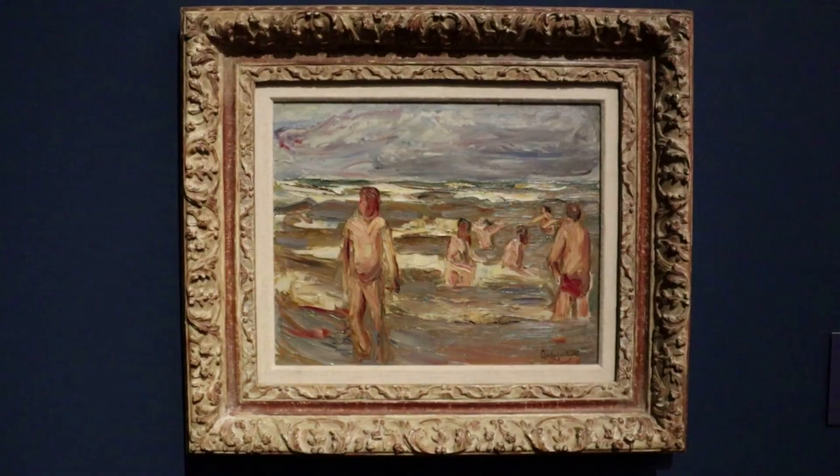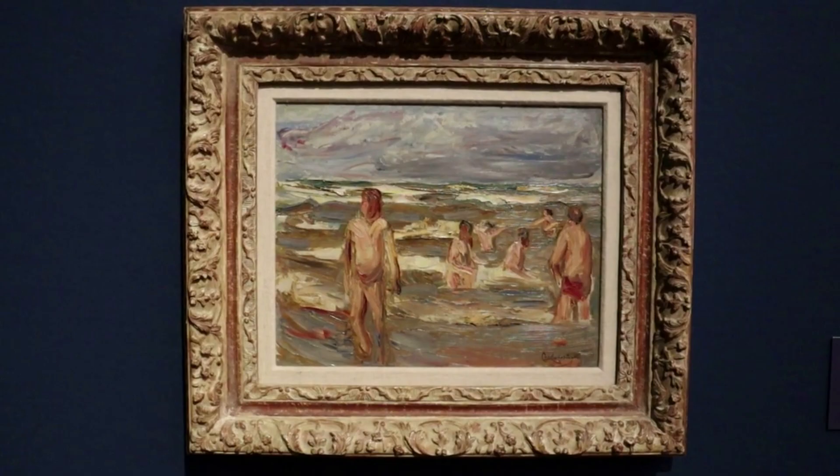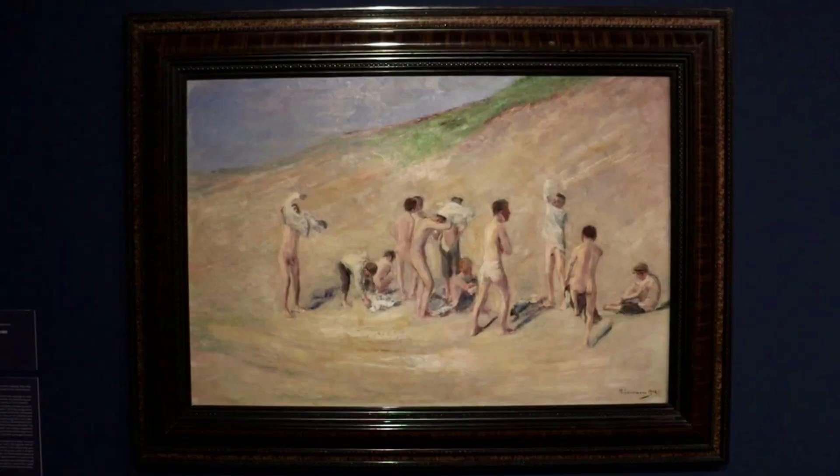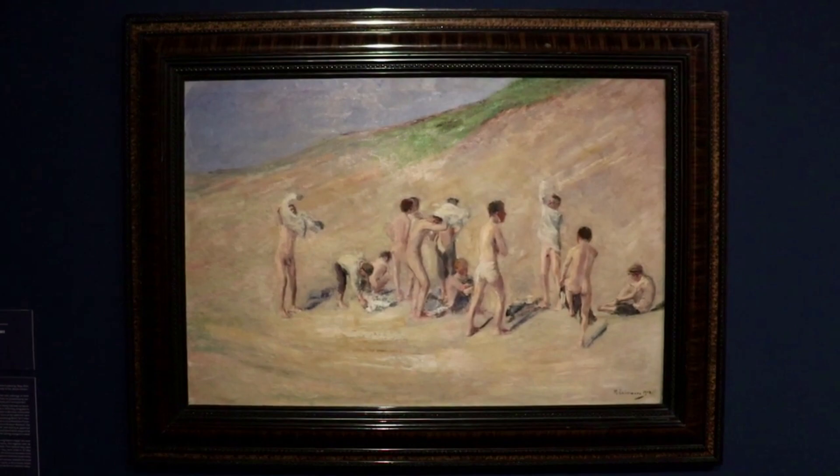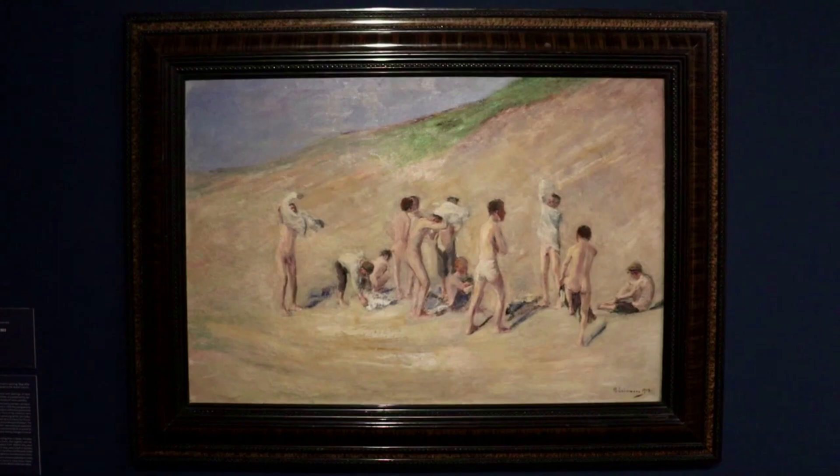These are the Bathing Boys from 1899. The Boys After Taking a Bath, painted in 1903, came into the possession of a Jewish industrialist, Carl Sachs. His family was persecuted by the National Socialists, so they fled to Switzerland in 1939 and their art collection was confiscated, including this piece.